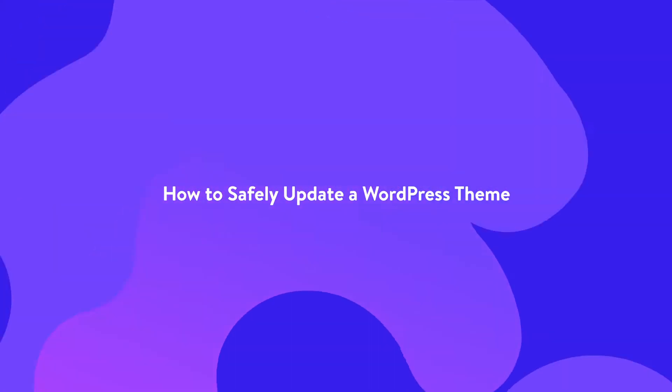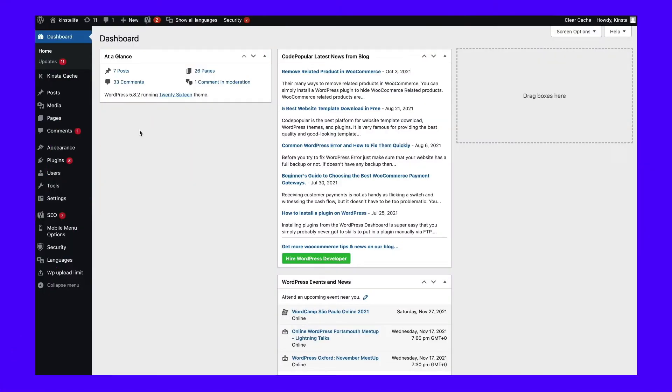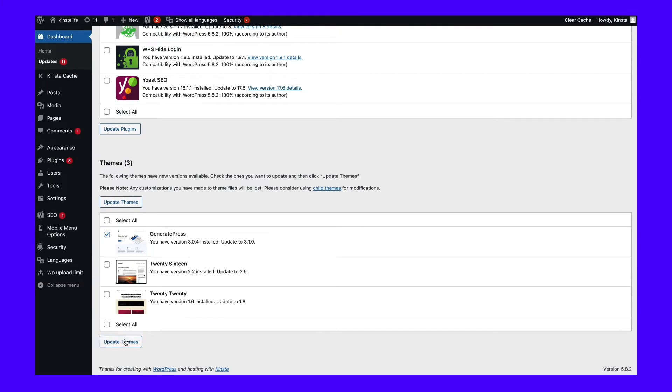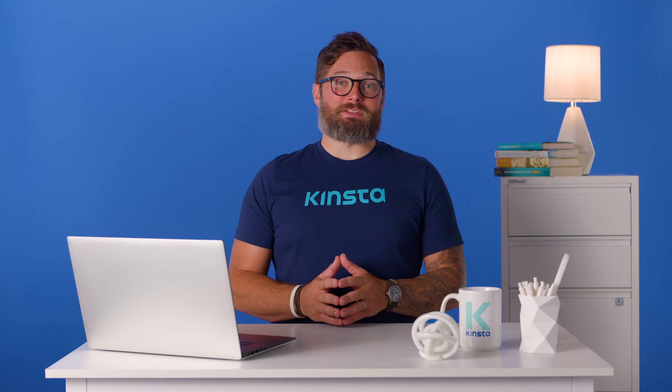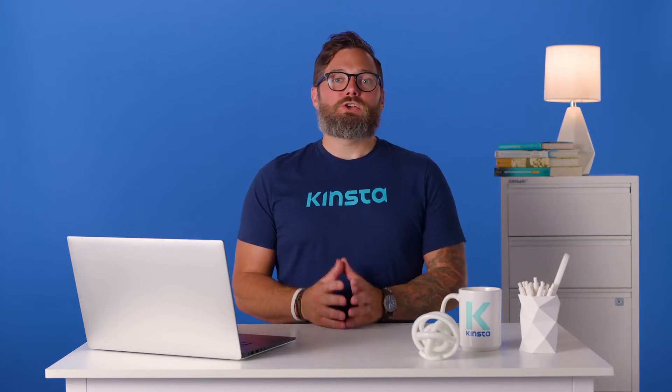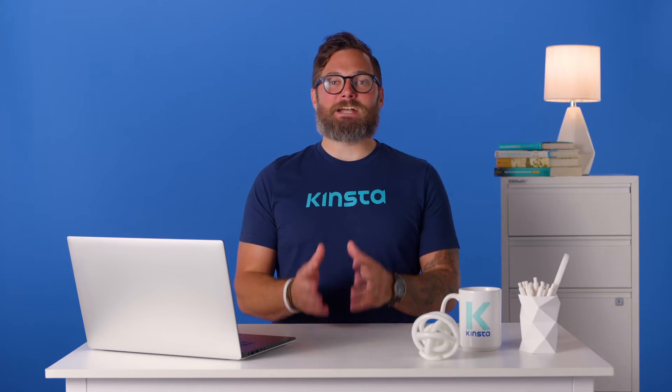Updating your theme in WordPress is made very simple. Just go to the dashboard, then click on Updates, select your theme, and click on the Update Themes button. But this will update your theme without doing it safely. Every time you update an element of a WordPress website — themes, plugins, or the WordPress core — you should make a backup of your site and test the updated software to check whether everything works.